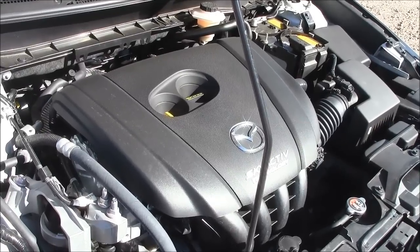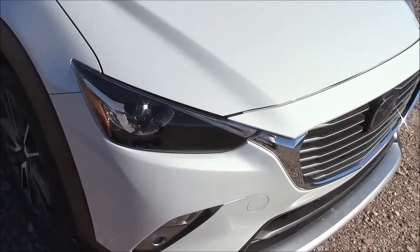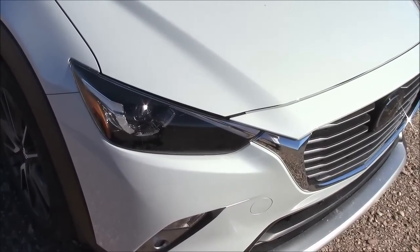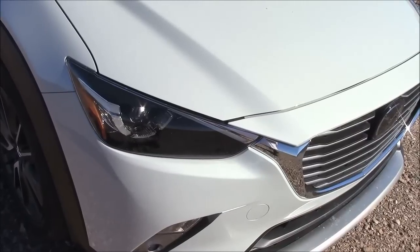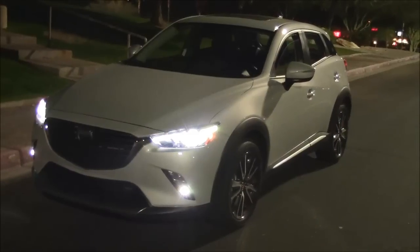This upgraded GT model has high-output LED headlights that also turn with the steering wheel. We'll take these out tonight and see how well they work.